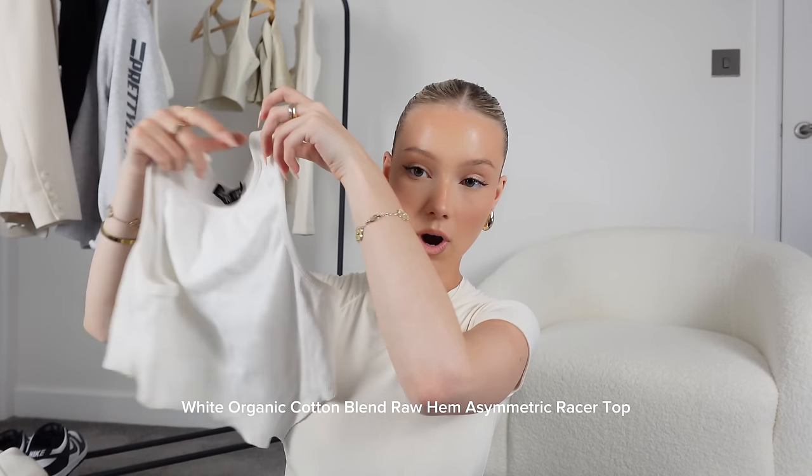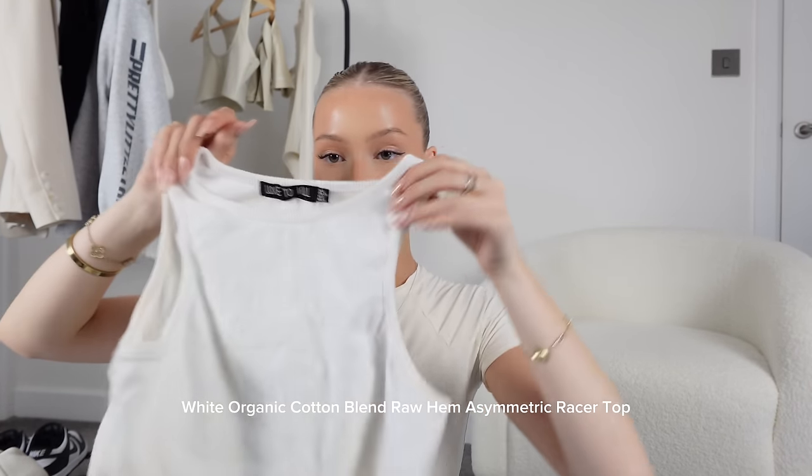I also have this white one from Looks to Kill, and picking it up has made me realise it needs to go straight in the wash — but the hem of this is asymmetric, which makes it more than just your basic white top. You can wear a bra with it but you can also get away with no bra.